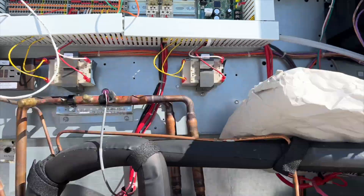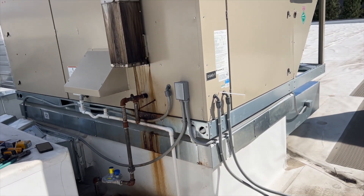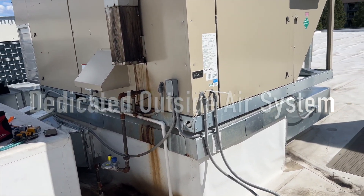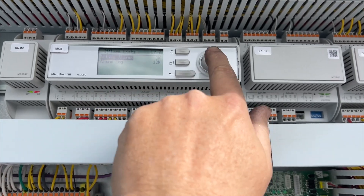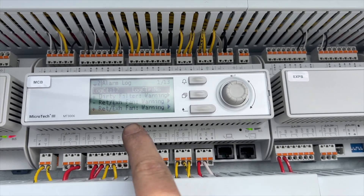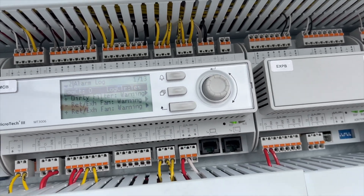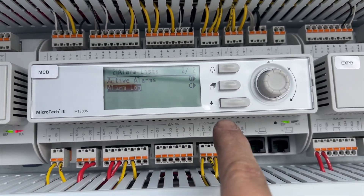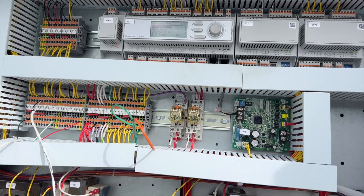Now it's back in normal mode and it'll figure out what it needs to do on its own. One more thing — make sure you clear the alarm log. We can see the dirty filter and other alarms; go in and set it to clear, confirm yes, and when you hit back it shows zero. Always clear your logs — don't forget that.